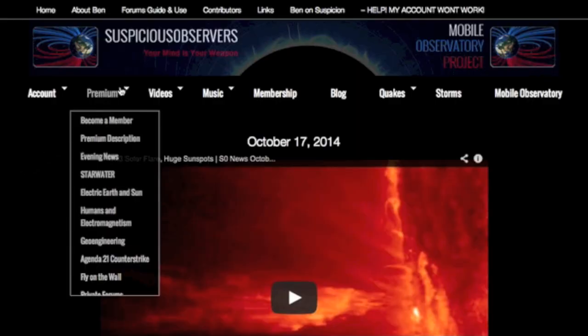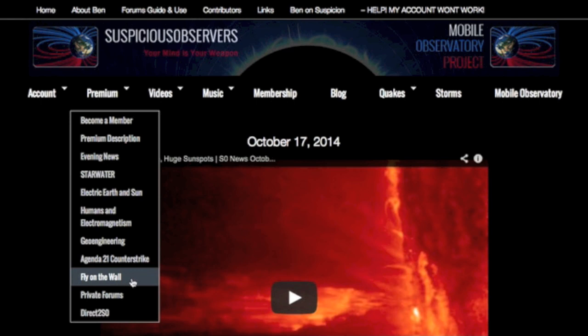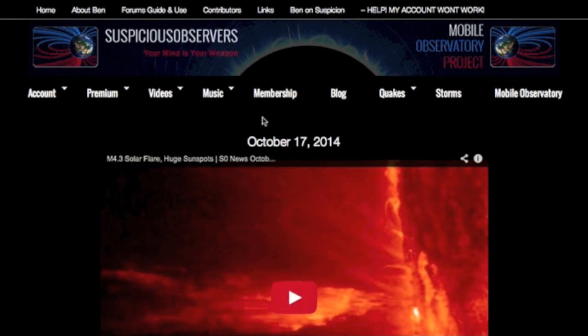In today's Fly on the Wall, we'll discuss Comet Siding Spring only a day away, begin discussing the effects of a rapid pole reversal, and also a secret weapon of the global economy. These hour-long podcasts are for members of the website — it is a whopping sum of $3 per month, or the bank-breaking total of $20 for an entire year. We greatly appreciate your support.